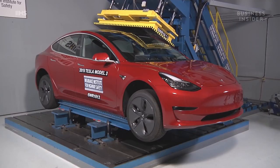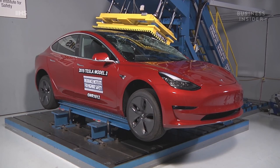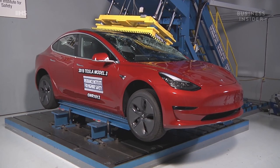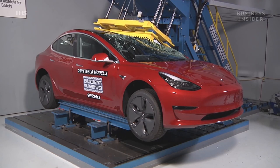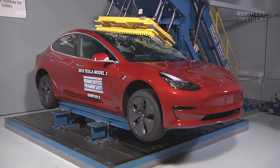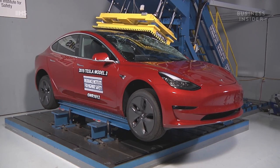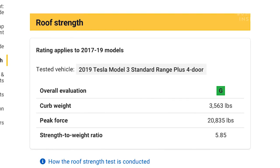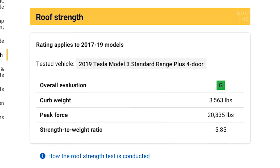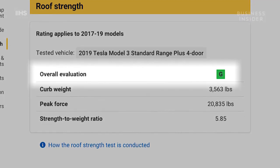In the roof crush test, you can see just how good the structure of the car is. Roof strength speaks to the ability of the car to protect occupants in rollover crashes. During the test, the car's roof resisted more than 20,000 pounds of force — that's more than if five Model 3s were placed on top of the car's roof at once. The roof earned a higher strength-to-weight ratio score than any other fully electric vehicle IIHS has ever tested. IIHS gave the roof an overall evaluation of G, or Good, their highest rating.